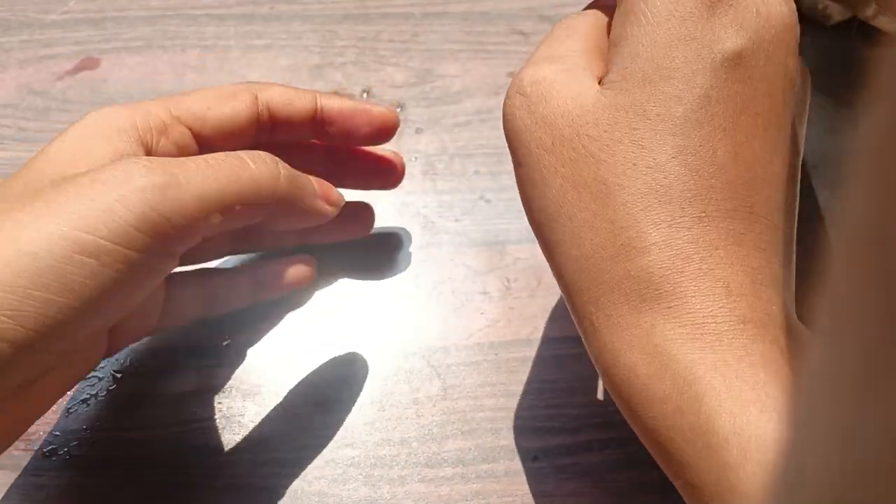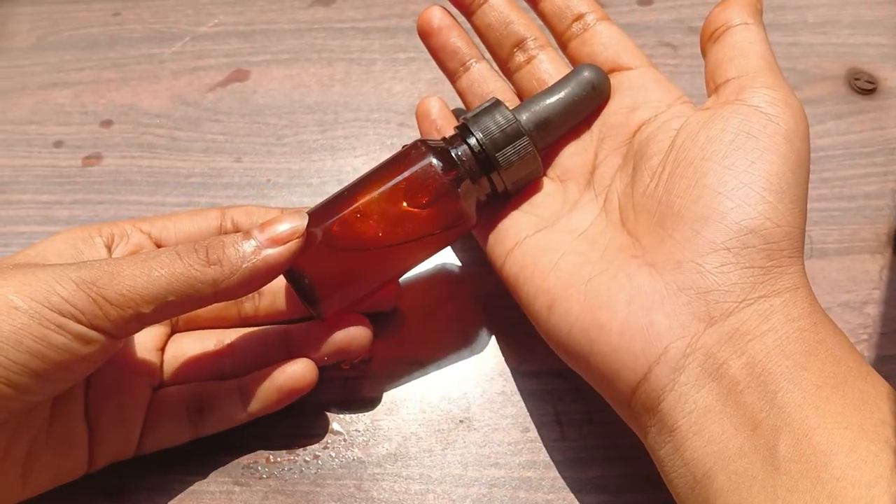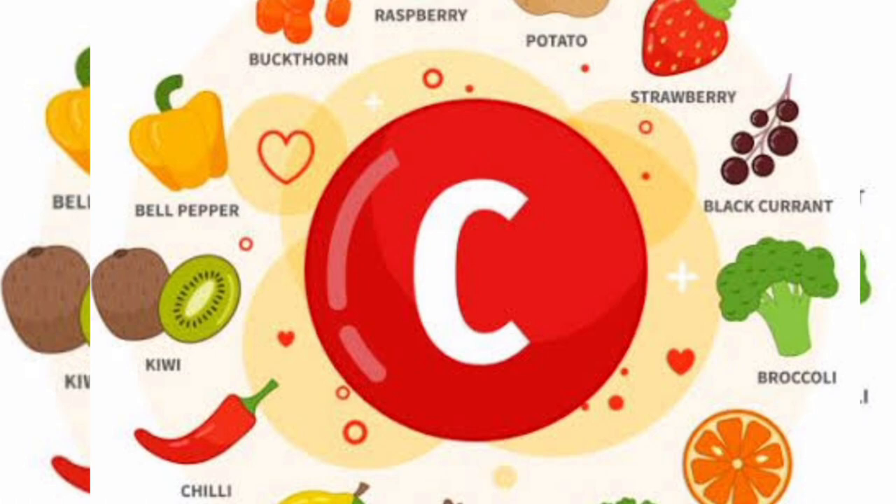Vitamin C Serum is also brightening — great if there is a lot of sun damage. Vitamin C Serum is water-based, so it is very light on the skin. Any Vitamin C Serum you use will always be water-based and very lightweight.